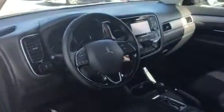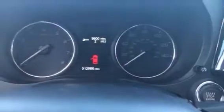It is a keyless entry car with a push-to-start ignition. Looking inside, we have a really nice dash. As you can see, this car has 12,986 miles.